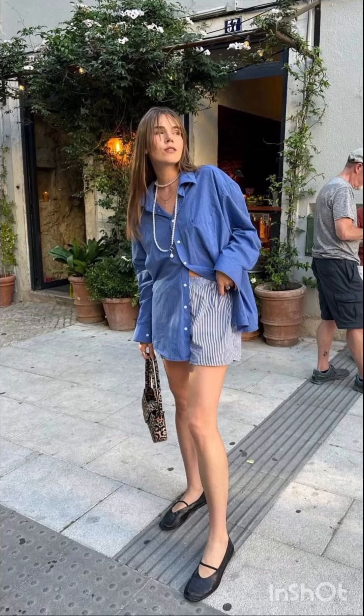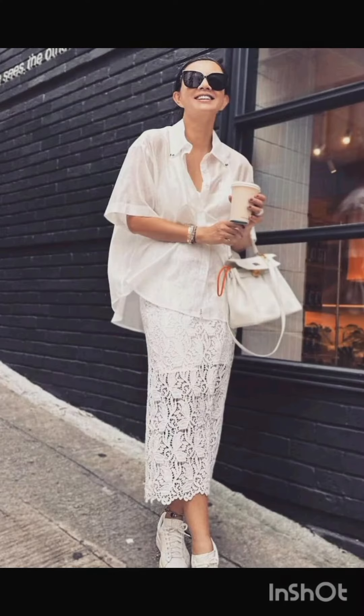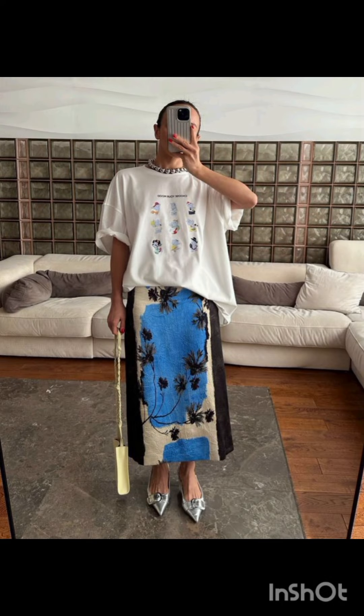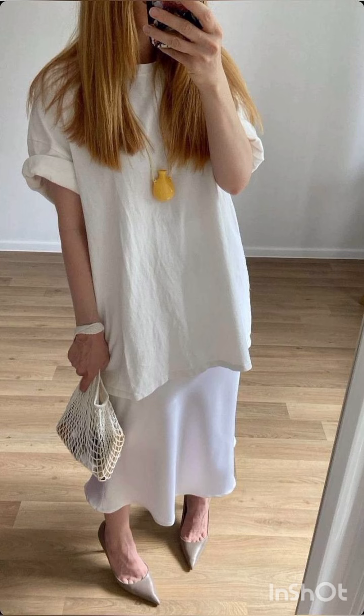Hello friends, welcome back to my channel Stylish Look. I hope all of you are fine, fit, and happy and doing very well. Today I will show you street style dresses. A classic street style dress often features versatile and comfortable pieces.